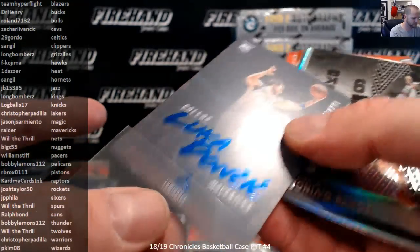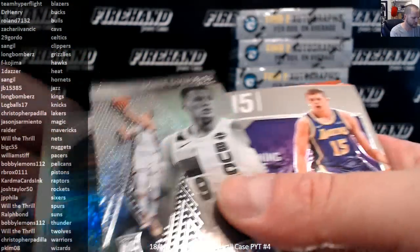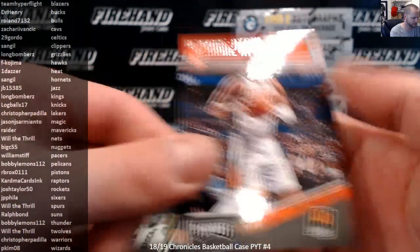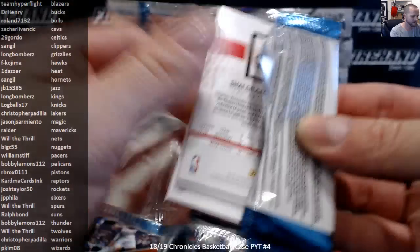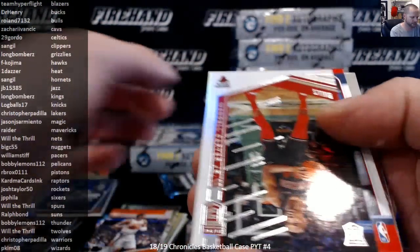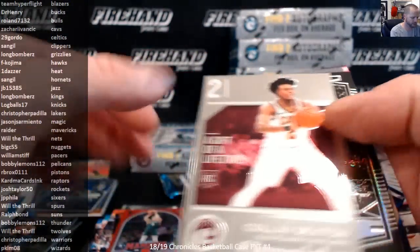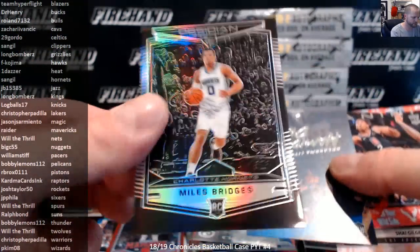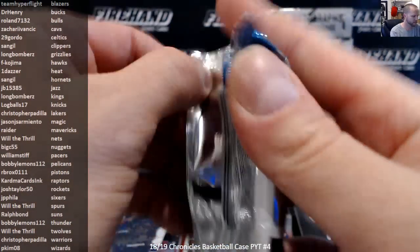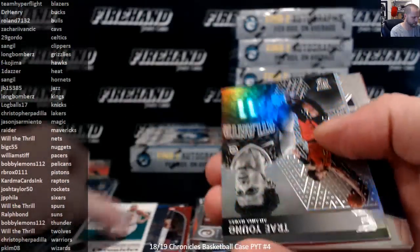DiVincenzo, Robinson, Moritz Wagner Chrome, Mikal Bridges Chrome, DeAndre 8. Elite Black Box at 249, Landry Schammett. Dante DiVincenzo to 149. Sexton Chrome. Miles Bridges Obsidian Preview. 149 Holford.